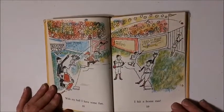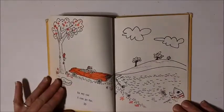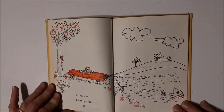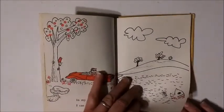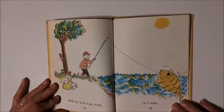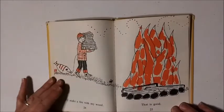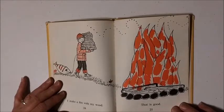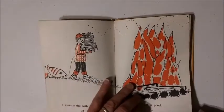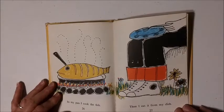With my ball, I have some fun. I hit a home run. In my car, I can go far. With my hook, I get a fish, if I wish. I make a fire with my wood. And that is good. In my pan, I cook the fish. Then I eat it from my dish.